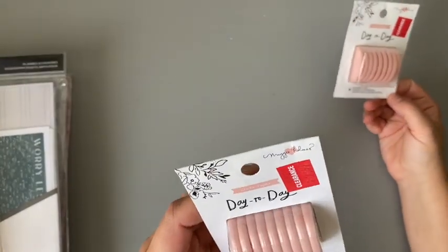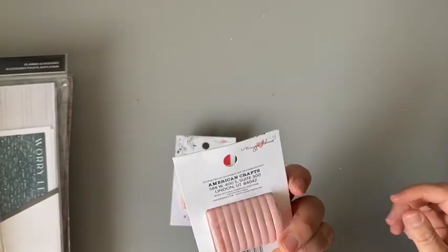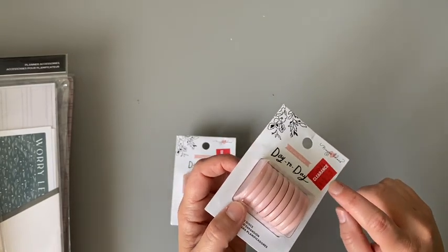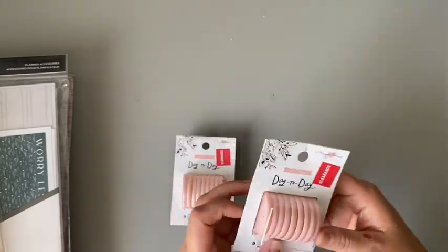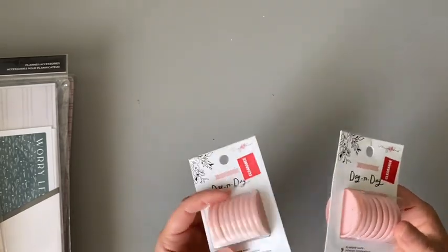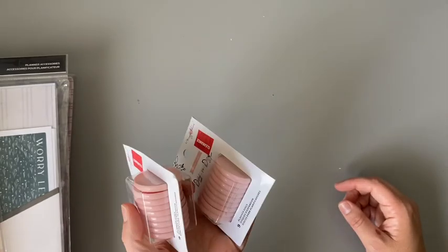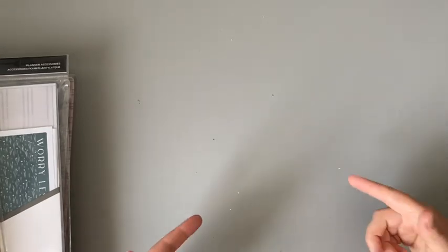I also got a couple of things from what I think is a Day-to-Day brand — I thought it was the same but it wasn't. These were $2.47 and with the discount they ended up being $1.29 each. I've been making my own budget planners, so I thought, why not grab a couple for just over a dollar each to have for the future. Now we're getting into the Happy Planner stuff.